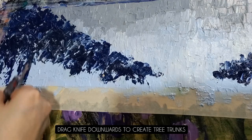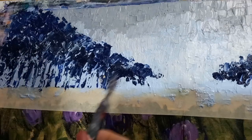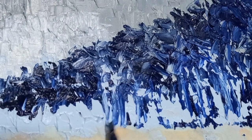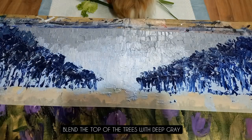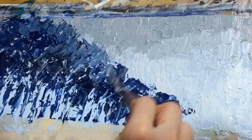Purple tulips come in various shades and types, each with its own symbolic variations. Deep, dark purple tulips signify a sense of mystery and intrigue, while lighter shades can represent delicacy and grace. Parrot tulips, with their striking multi-coloured petals, symbolise vibrancy and uniqueness. The wide range of purple hues found in tulips allows for diverse symbolic representations, catering to different personal preferences and meanings.